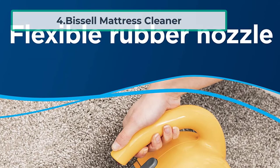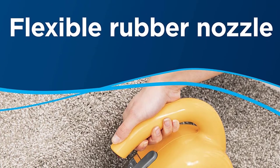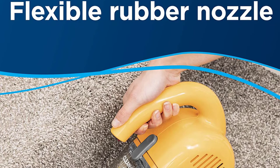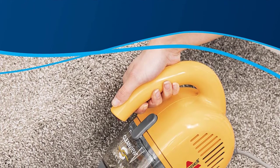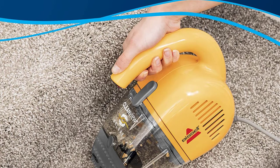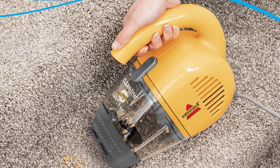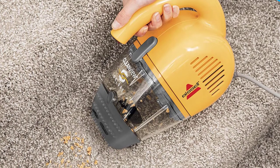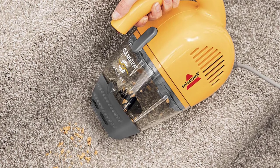At number four: the Bissell mattress cleaner. The Bissell 47R51 mattress vacuum is perfect for anyone looking for an easy and efficient way to clean their mattress. Its corded design ensures plenty of power to get the job done. With a dirt cup capacity of 0.78 liters, this cleaner can easily take on even the dirtiest messes. It features a flexible rubber nozzle that makes it easy to remove dirt and pet hair from upholstery, stairs, and even your automobile. The special attachment hose makes it easy to get into all the nooks and crannies of your mattress.